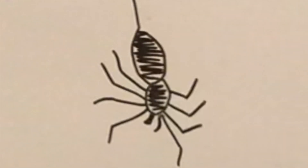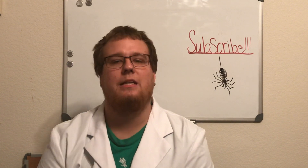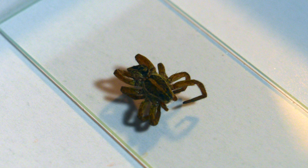Hey everybody, welcome to my fictitious laboratory where today we're going to be getting up close and personal with something that a lot of people are afraid of: spiders. Before we do that, if you like this video please check out some of the other videos on the channel, and if you like that as well, think about subscribing because it will let me do a lot more cool videos just like this.